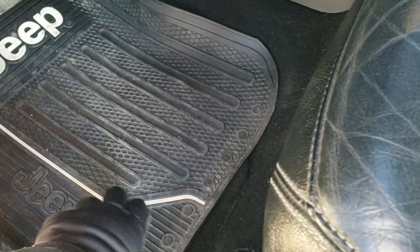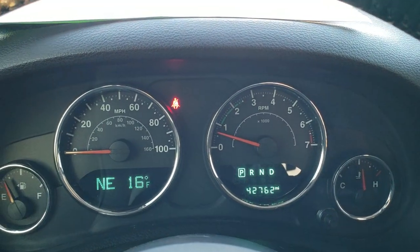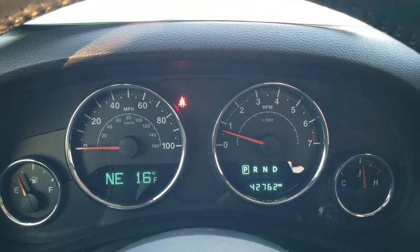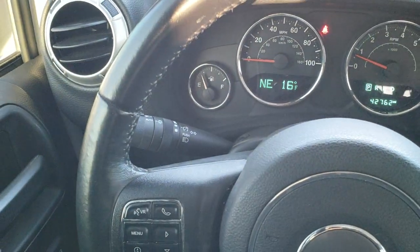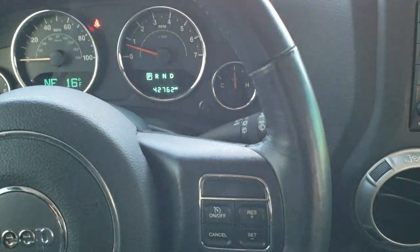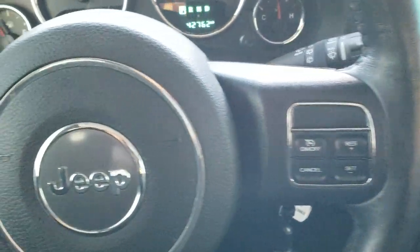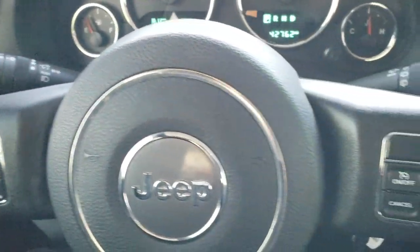You do get some all-weather Jeep floor mats with factory floor mats underneath those. As we hop inside the vehicle, you can see that this one has 42,762 miles. It comes with an outside temperature and compass display on the left, and you get the leather-wrapped steering wheel in really nice condition — I didn't see any scuffs or scrapes on that. Cruise controls are on the right, Bluetooth and information center controls on the left, and audio controls on the back.